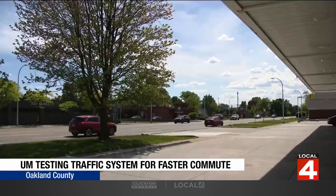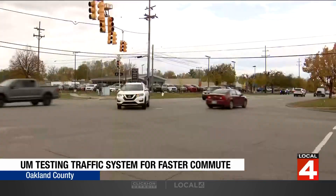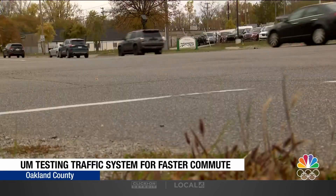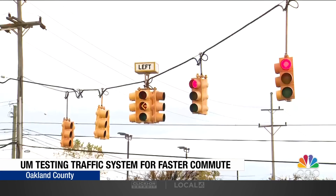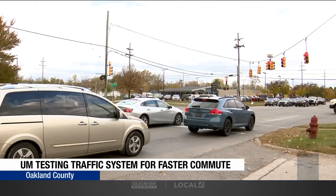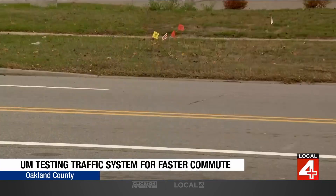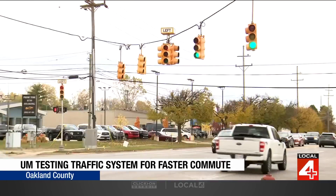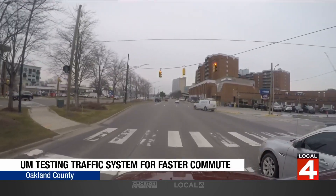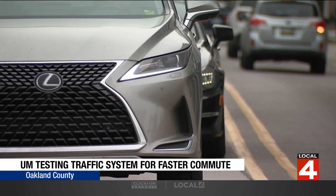When it comes to signal retiming, we're trying to reallocate the green time to different approaches at each intersection, and it's very important to have that information. Our system uses anonymized GPS data from a variety of sources — such as roadside assistance, navigation, or ride-hailing — that are commercially available. No one had previously leveraged this data for traffic signal retiming, and because of this capability it's very scalable and provides coverage across the entire county.